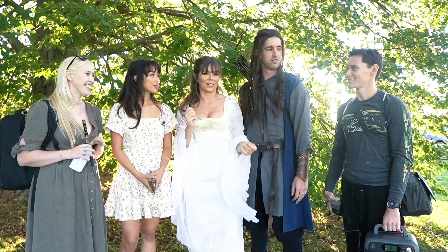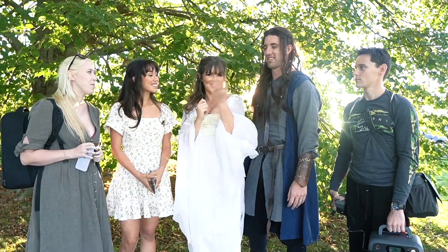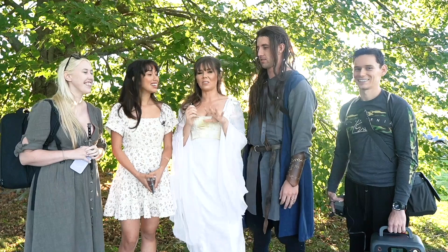This is my husband's birthday tomorrow and he is a big nerd. I decided that I wanted to do a shoot with him and with the girls and just kind of show how everything is done and so on.